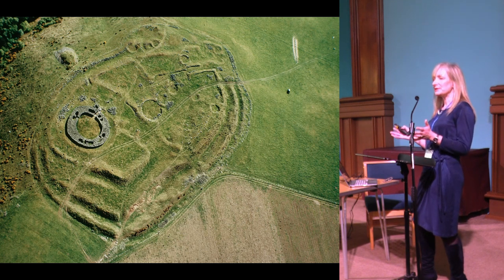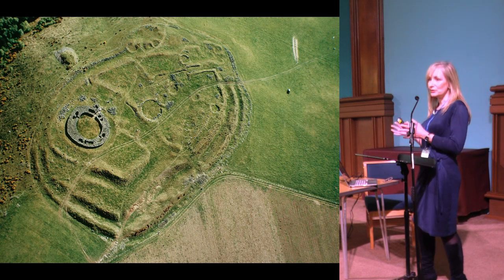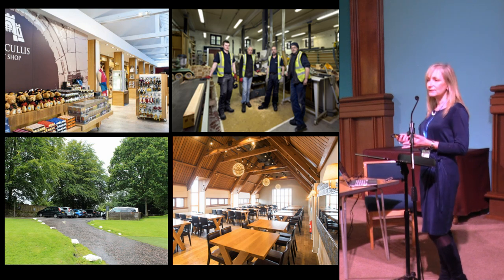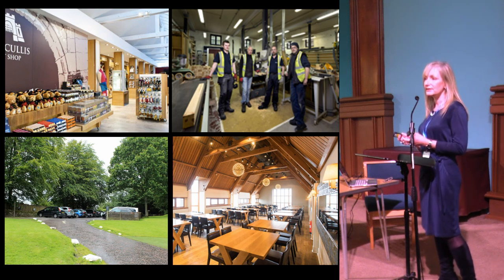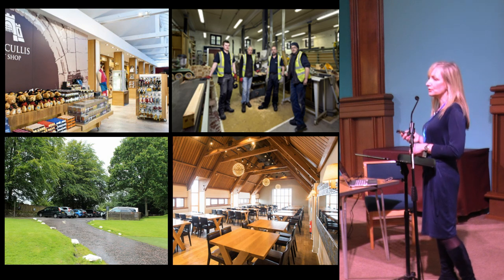Our portfolio splits down almost into thirds. We have roofed buildings, which are about a third of our estate. Then we have unroofed buildings with quite high-level walls. And then we have our standing stones, carved stones, and archaeological features across the country. We also look after visitor-facing facilities, all our depots, and we have a direct labour force of about 400. We look after 27 depots across the country — all our operations, car parks, landscapes, cafes, roads and paths that provide access to these wonderful monuments. It's not just the monuments; it's the infrastructure and M&E facilities associated with them.